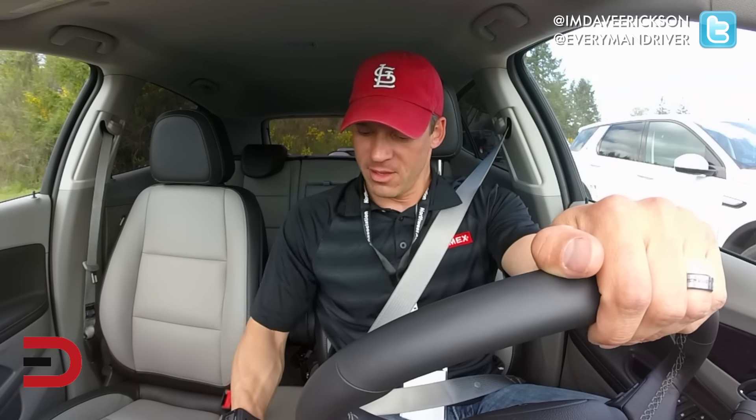Let's go ahead and start this baby up, put her in drive, and let's roll.